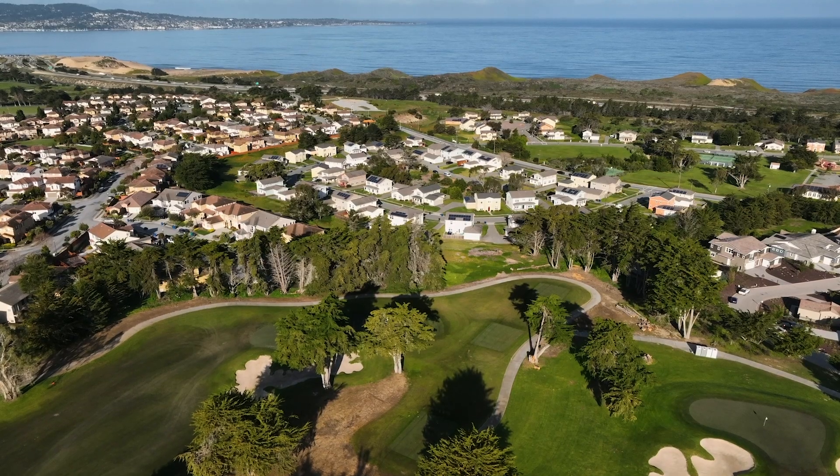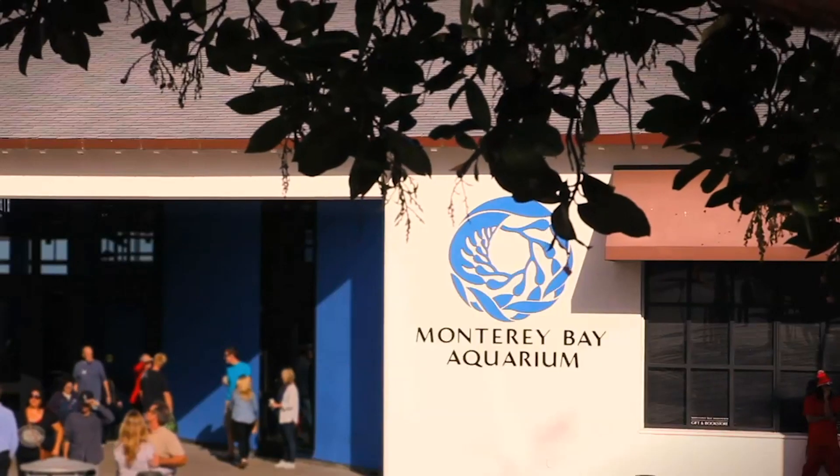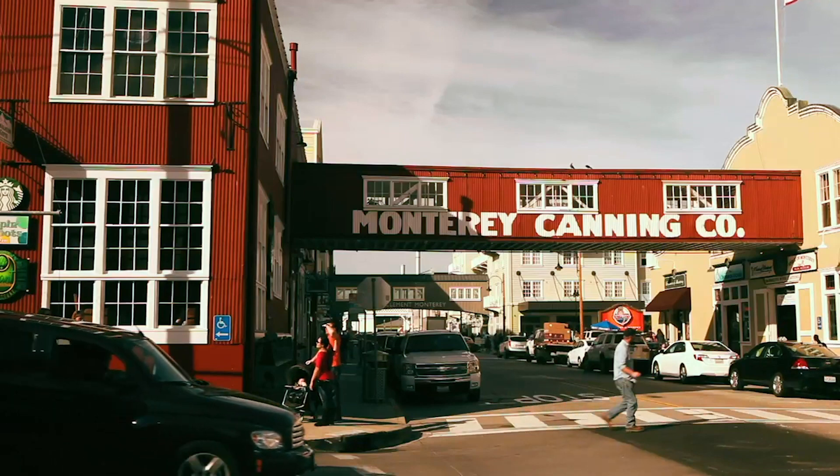I love it here. I've been on the Monterey Peninsula going on 36 years and I wouldn't move anywhere else. Within 10 minutes you have Fisherman's Wharf, the Aquarium, Cannery Row — you just can't beat it. And there are some really incredible bike paths here too, which are very close to us.